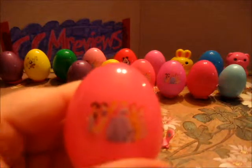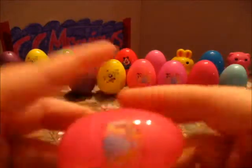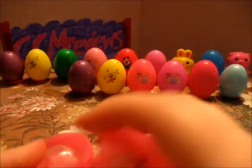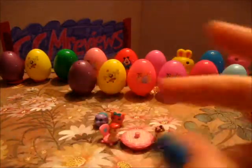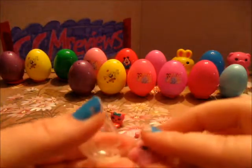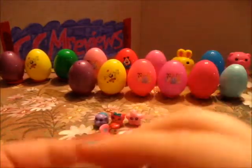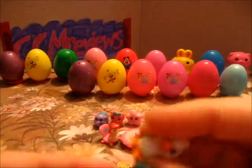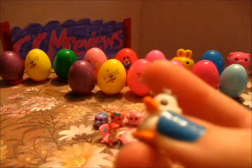Princess egg with a little crown on the back. A starfish, and it looks like Skittles and a little mermaid.